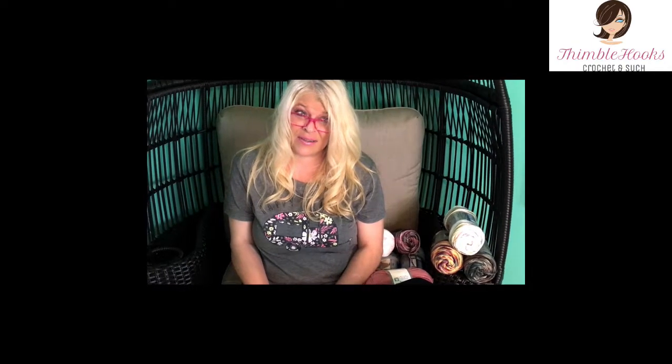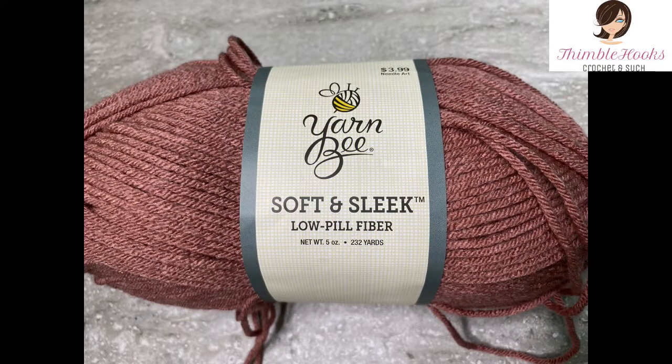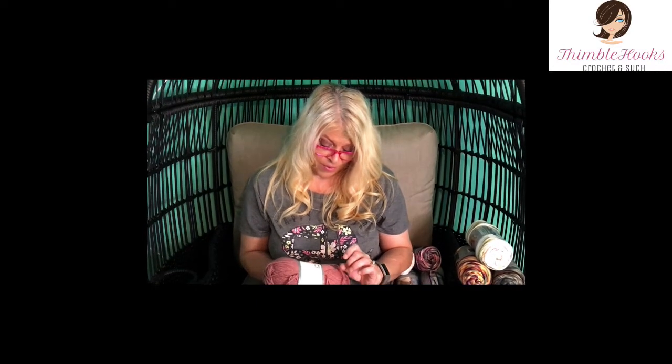Now for the stuff I just couldn't resist that wasn't on clearance. I just love this color — the Yarn Be Soft and Sweet. This color was just too gorgeous; it's a mauve, and this is really the prettiest mauve I've seen in ages. It tells me to use a 6mm hook, but personally I'd use a five or five-and-a-half millimeter. I've never worked with this product before, so if I love it, I'll go get a whole bunch more and make something really huge out of it.